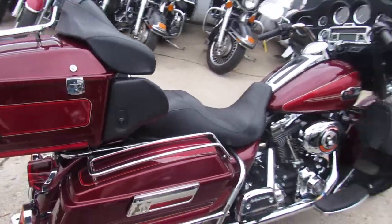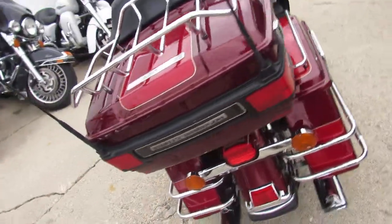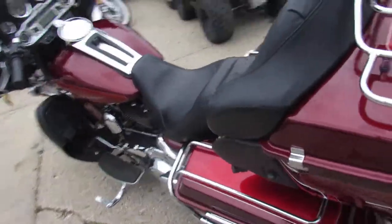We have financing available nationwide. We can assist with shipping nationwide. If you're an in-state customer, stop in and see us. Call today and you can ride today. It's ApprovalPowerSports.com.